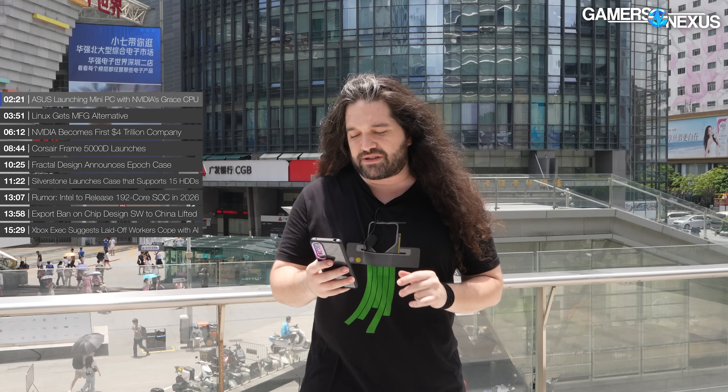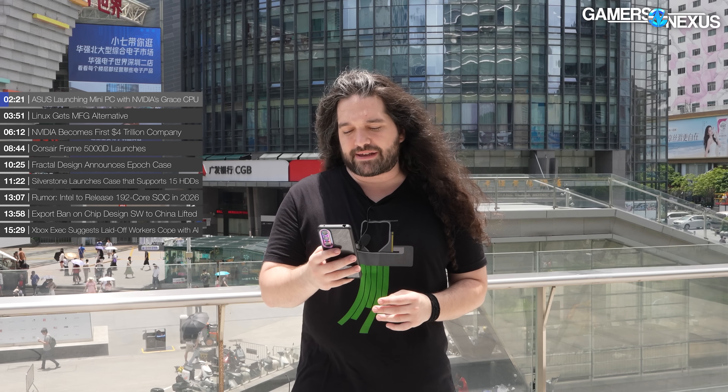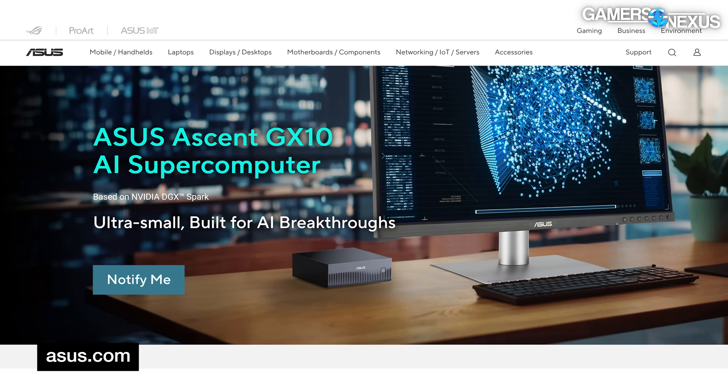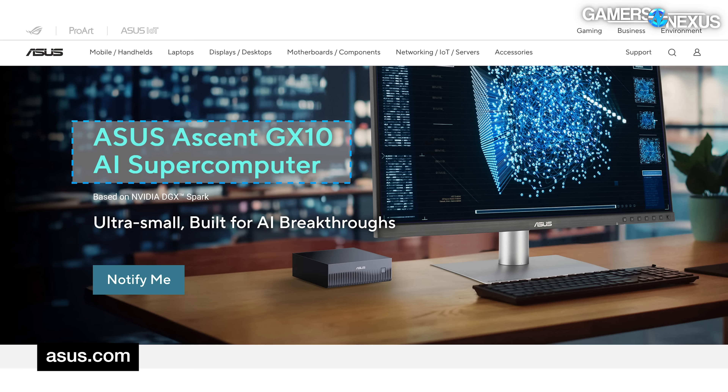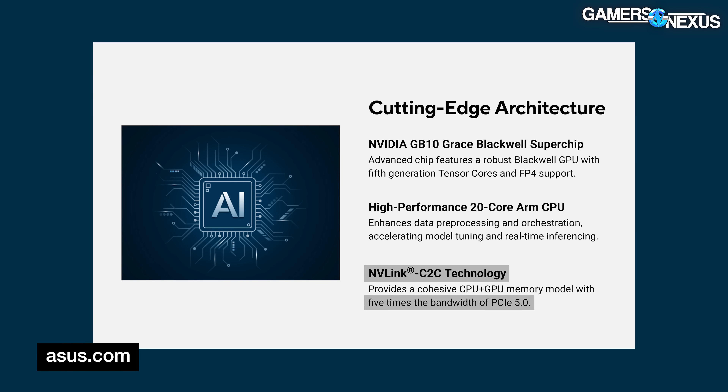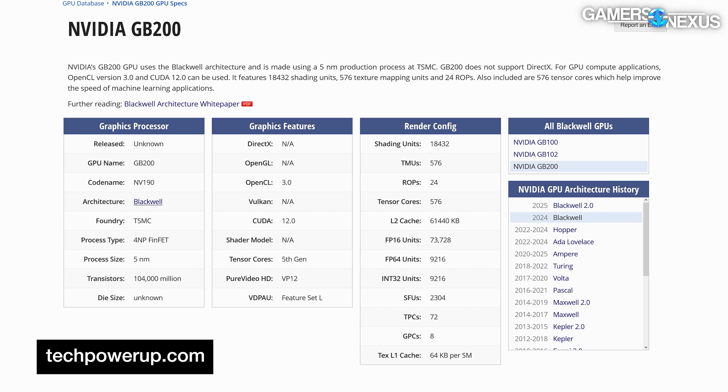ASUS is launching a pre-built mini PC with Nvidia's combination of CPU and GPU — it's Grace Blackwell GB200 silicon, called the Ascent GX10 mini PC. It's going to be unbelievably expensive, though there's no price yet. The ARM-based system has 128 gigabytes of unified memory and uses a chip-to-chip approach with claimed five times the bandwidth of PCIe 5.0, according to ASUS marketing via the TechPowerUp database.